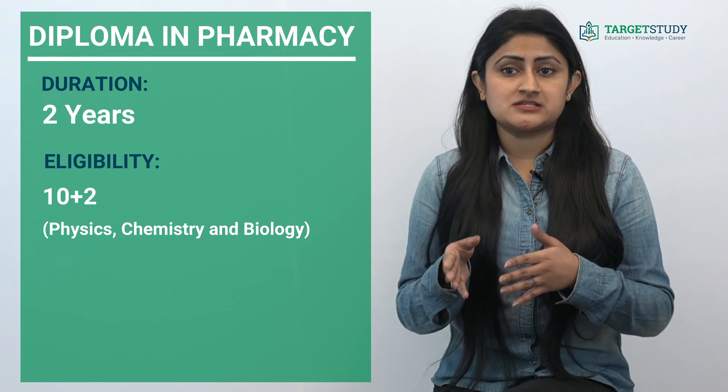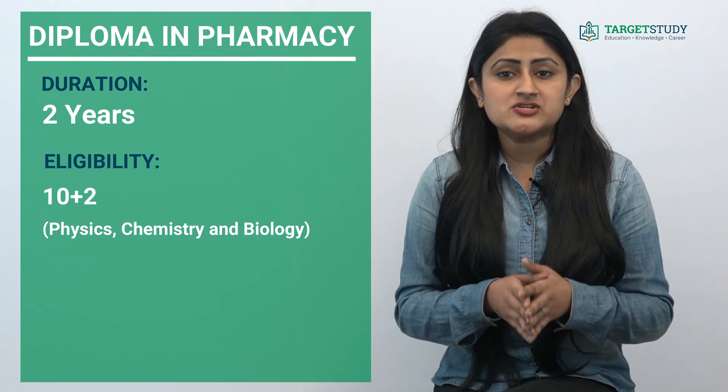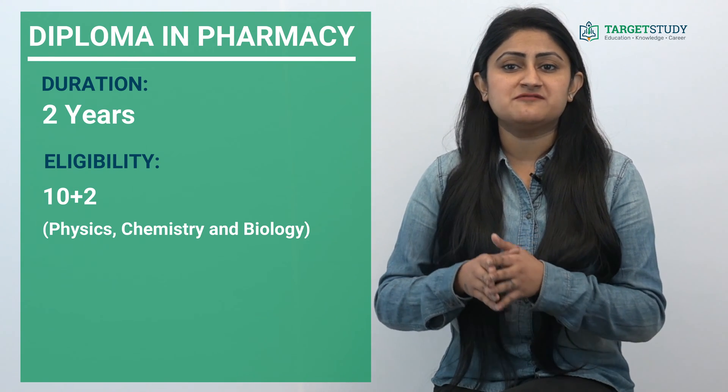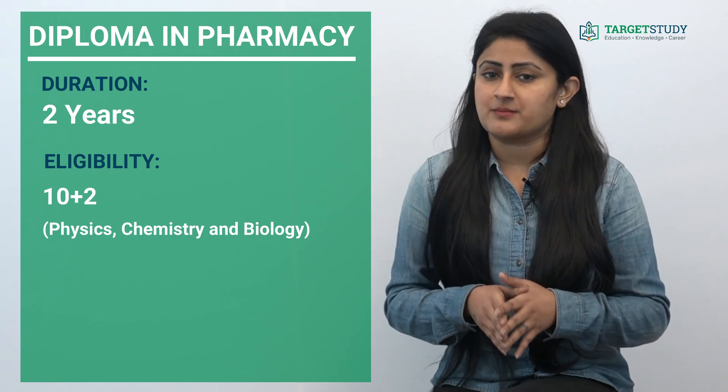Some of the entrance tests conducted in India are the Graduate Pharmacy Aptitude Test, UPSC, JEE Pharmacy, and AUAIMEE Pharmacy.